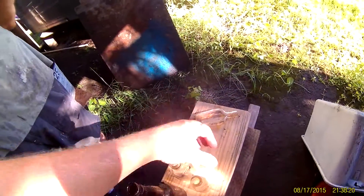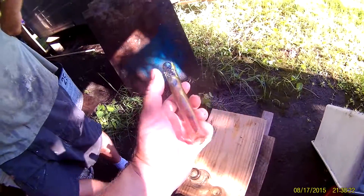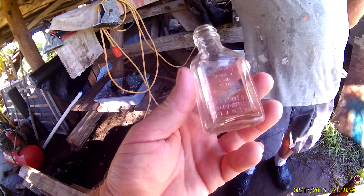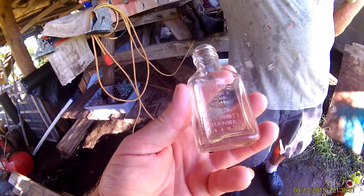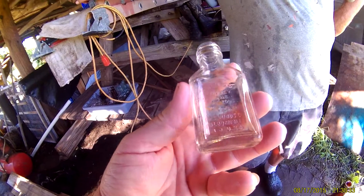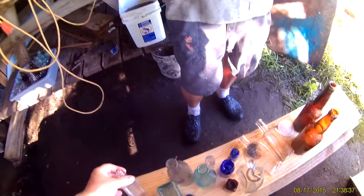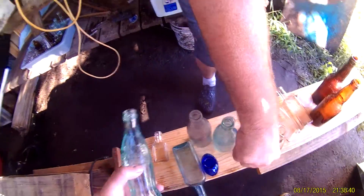This looks like a St. Joseph's purity flask but it's blank. We got a Heinz Honey and Almond Cream bottle — these are cool, I really like these.